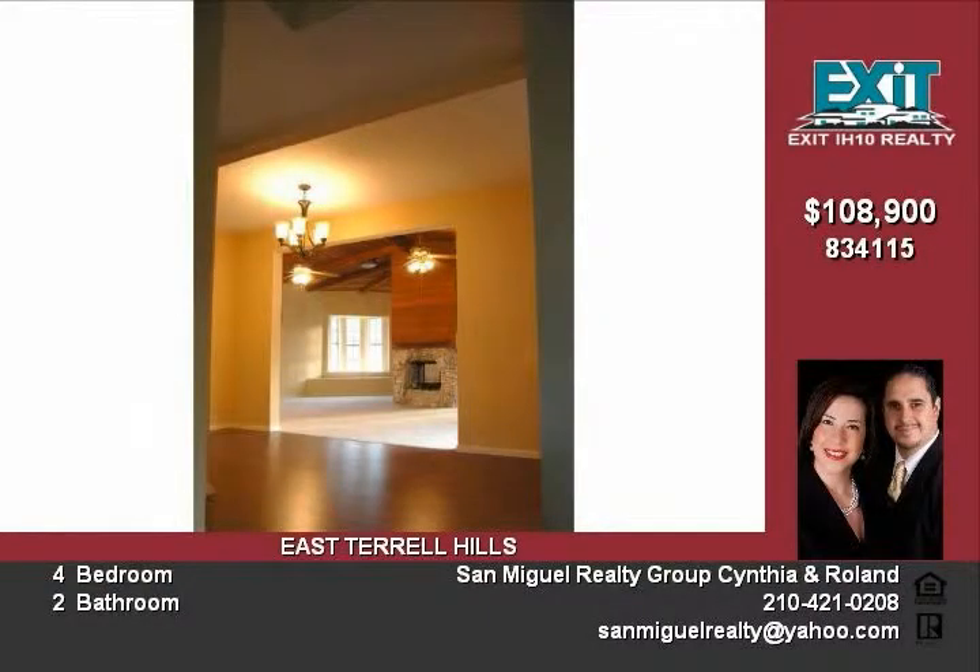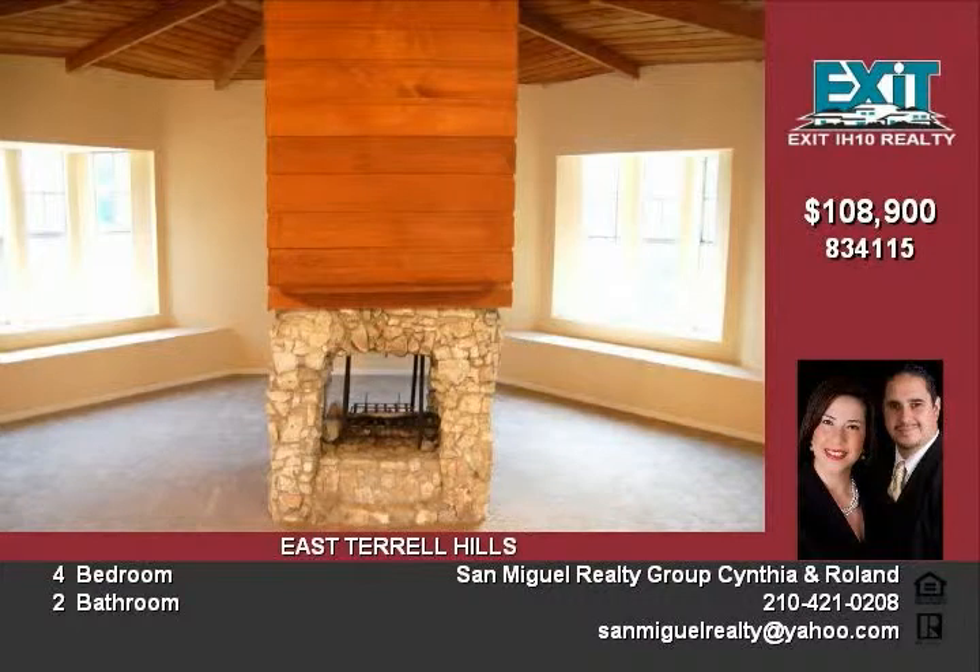Completely updated kitchen with new cabinetry, new countertops, and a new dishwasher. The kitchen features solid wood cabinets with a large built-in pantry and gas cooking. Come call this four bedroom, two bathroom your home. As you open the front...